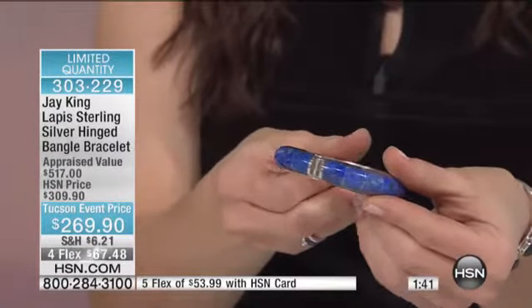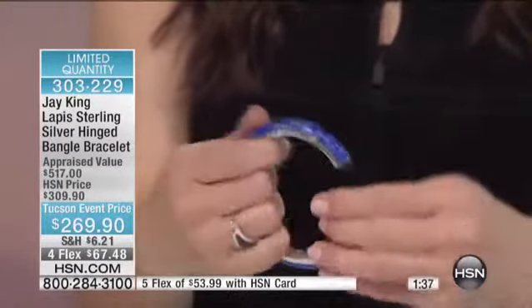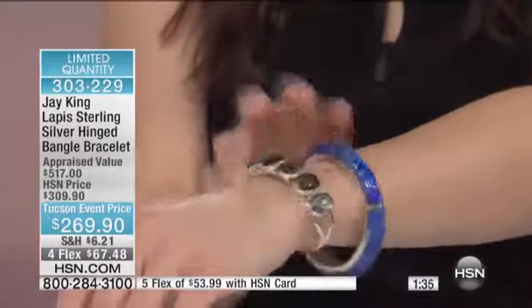This is a very special lapis. You can see on this we have some blues, but a lot of it actually has the denims. We did that on purpose. It's kind of a transitional piece.